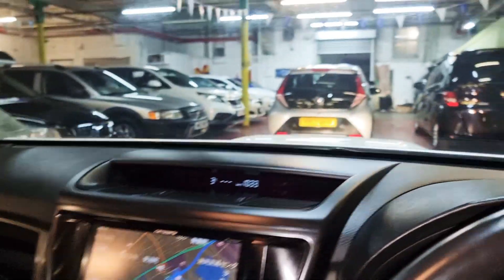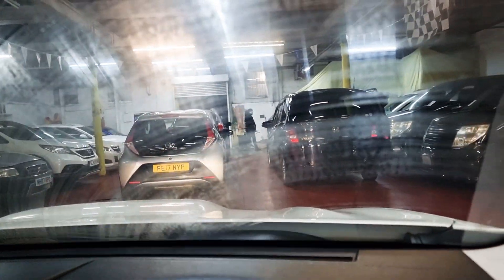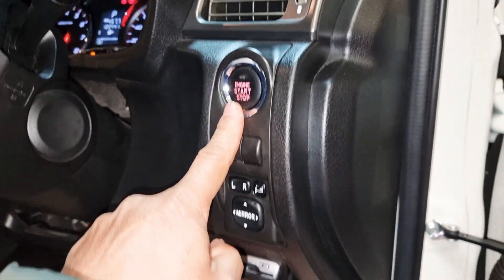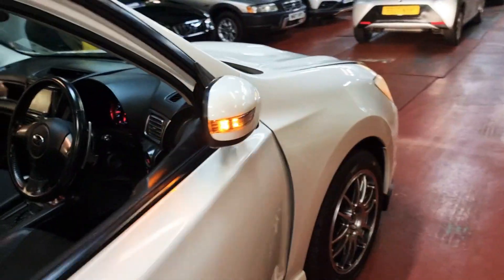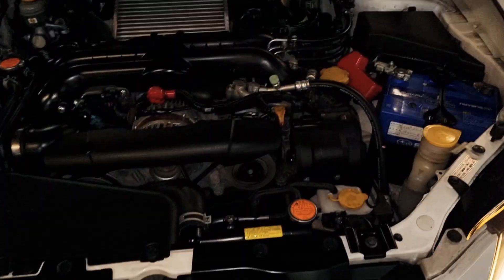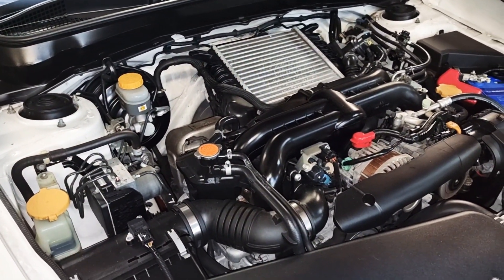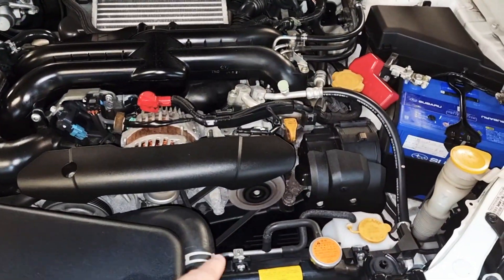Everything is spot on. Let me check the wipers — and you've seen the headlights already. Let me show you the engine next. It's a push-start button. Have a look — it is in absolutely mint condition. The engine has no problems whatsoever, very tidy with no noise. All the belts and everything are spot on.